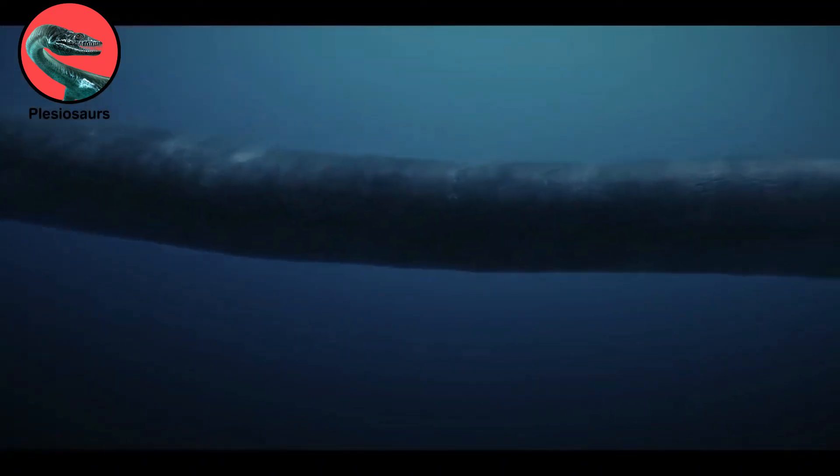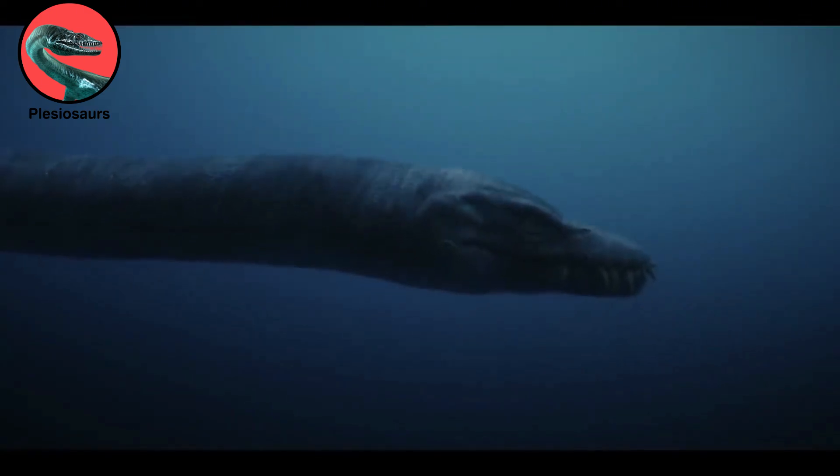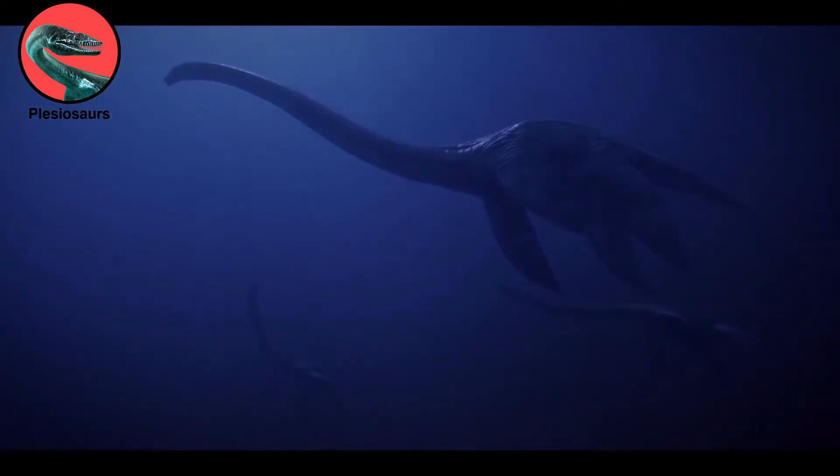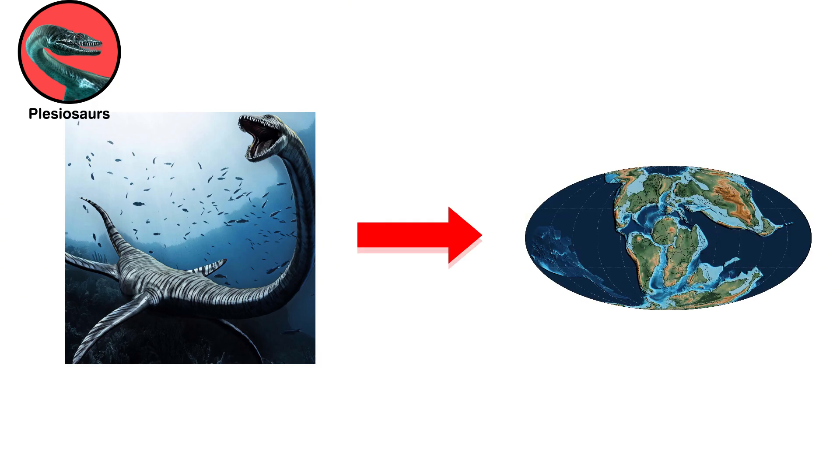The neck was long and flexible, capturing prey by using the long, sharp teeth present in the jaws. They thrived until their disappearance in the Cretaceous-Paleogene extinction event, roughly 66 million years ago.